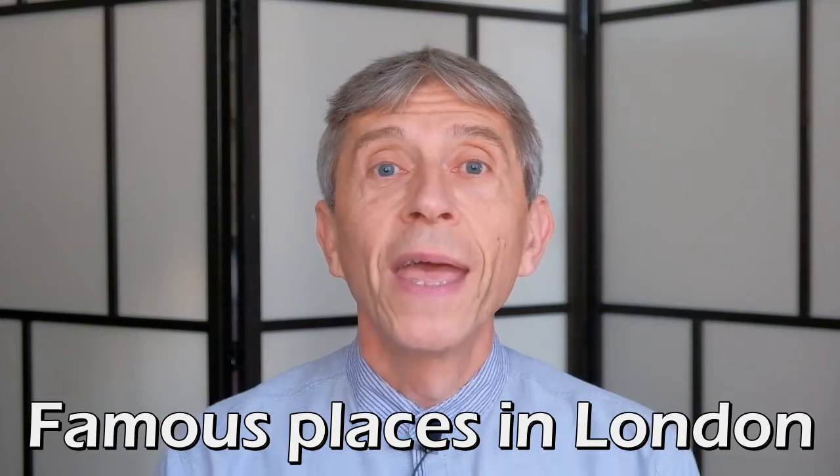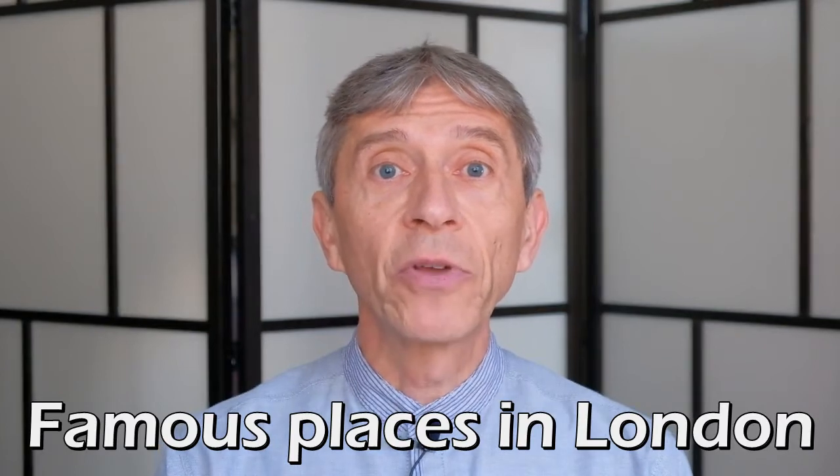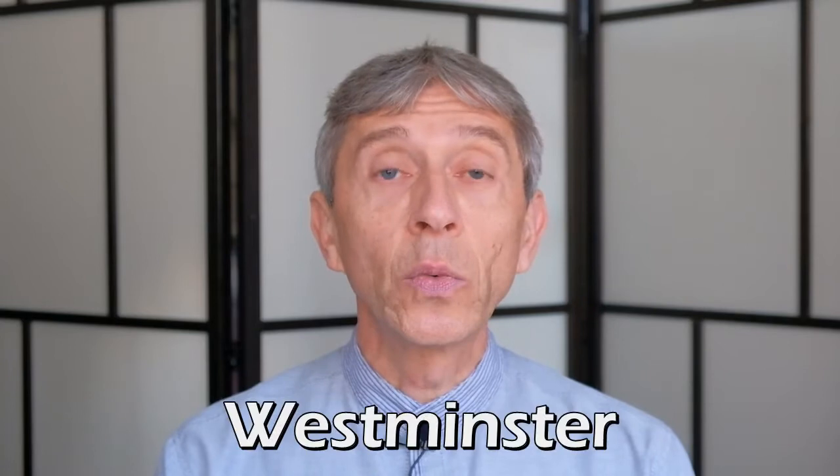Hello everyone. Today I'm taking you with me to a couple of famous places in London and we'll see where those places get their names from. Let's get started in Westminster.